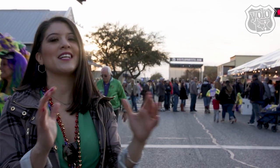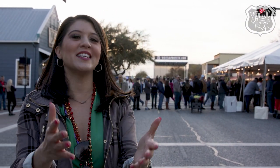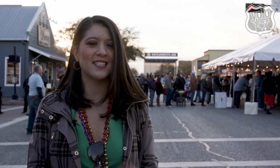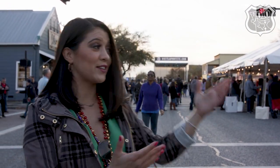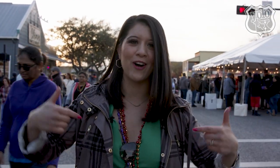Happy Mardi Gras, everyone! It is that time of year where we break out the beads, we turn up that Zydeco music, and we do all things Mardi Gras. And this time we are here in La Porte, Texas to see how they bring a little bit of that Big Easy celebration right here to Southeast Texas. You can hear the music's already getting started, but we need to get this party going. Let's go.